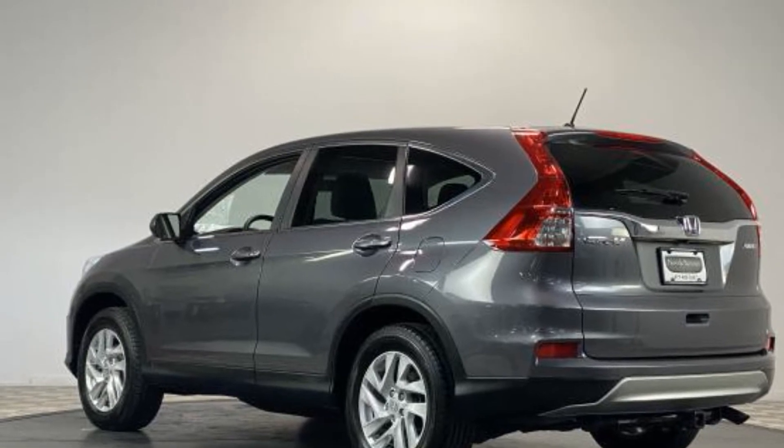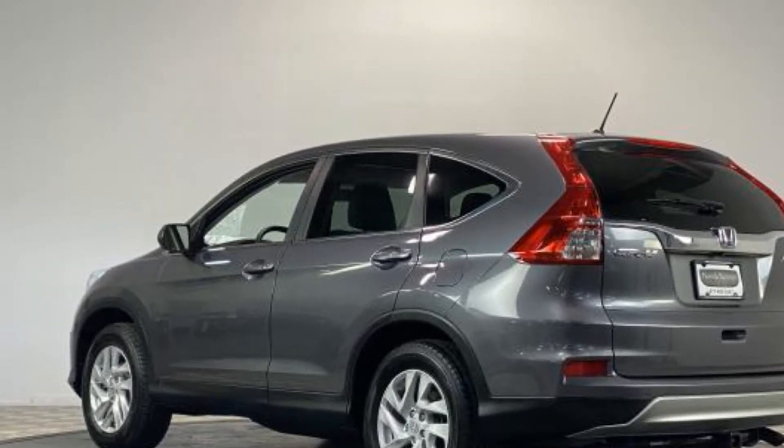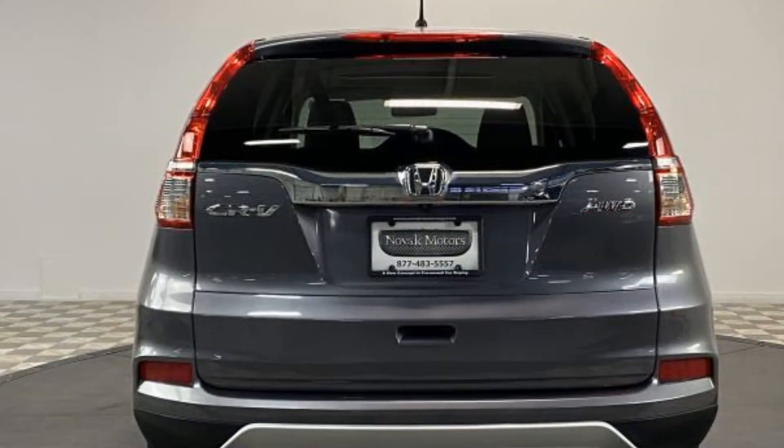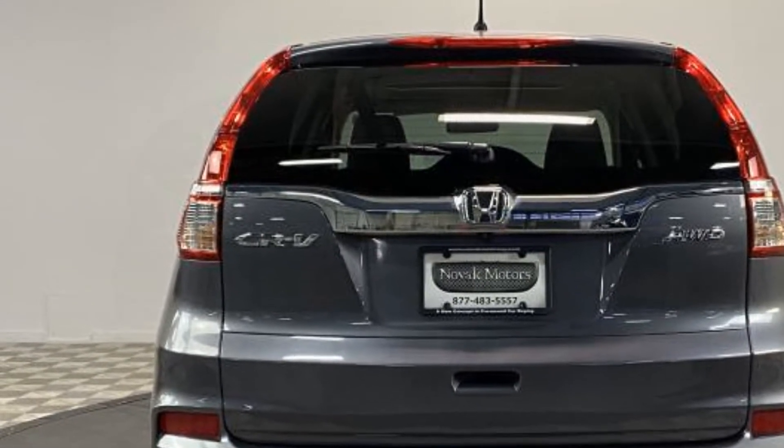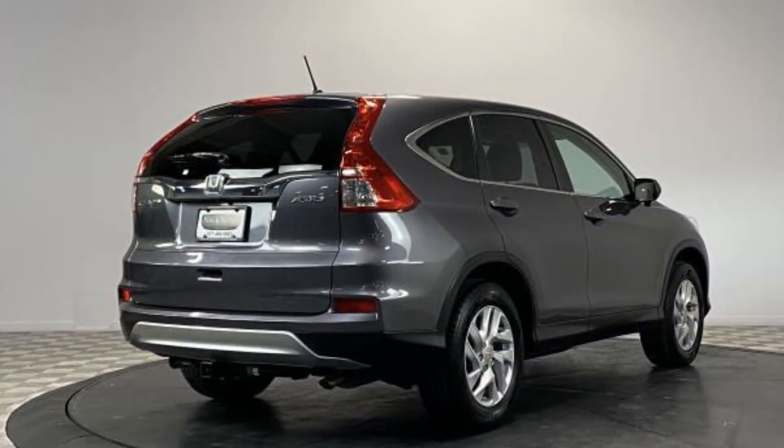Engine immobilizer, automatic headlights, auxiliary input, aluminum wheels, stability control, passenger side airbag sensor, adjustable steering wheel, daytime running lights.